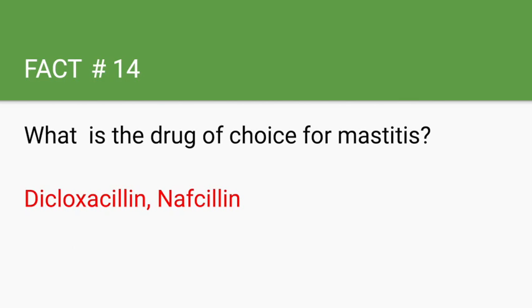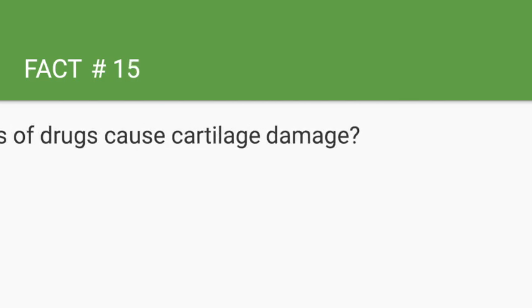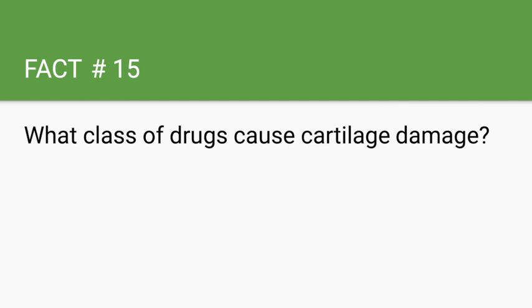What class of drugs causes cartilage damage? Fluoroquinolones, such as ciprofloxacin or levofloxacin.